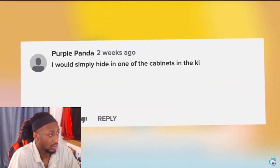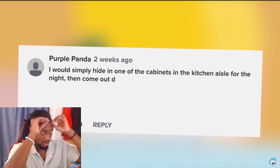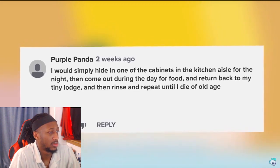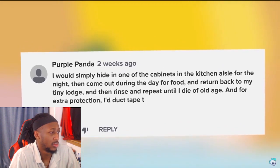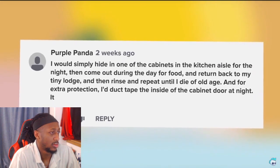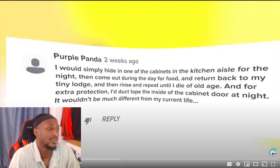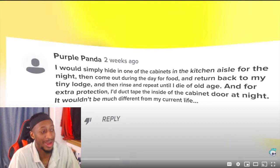Purple Panda said: 'I would simply hide in one of the cabinets in the kitchen aisle for the night, then come out during the day for food and return to my tiny lodge, rinse and repeat until I die of old age. For extra protection I'd duct tape the inside of the cabinet door at night. It wouldn't be much different from my current life.' That doesn't sound too bad, but living in a little cabinet for the rest of your life — I don't know how people could do that so casually. I'd be bored, restless, and what if I'm claustrophobic?